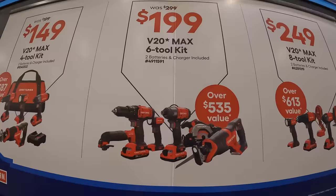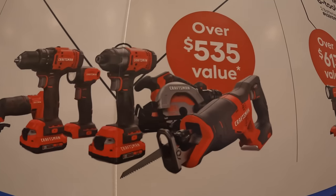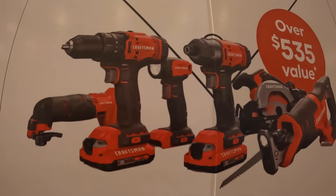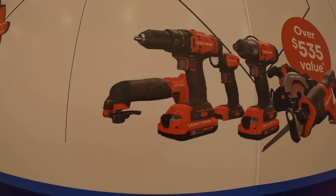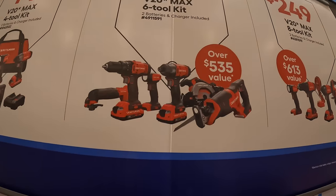$199 for the six-tool combo kit, comes with a full-size reciprocating saw, circular saw, impact driver, flashlight, drill driver, and a multi-tool. Charger, bag, and two batteries.